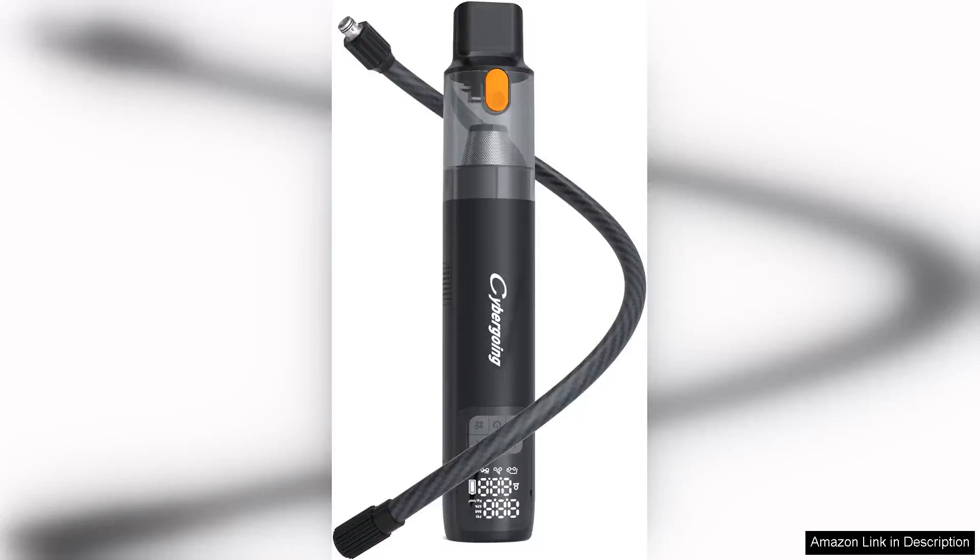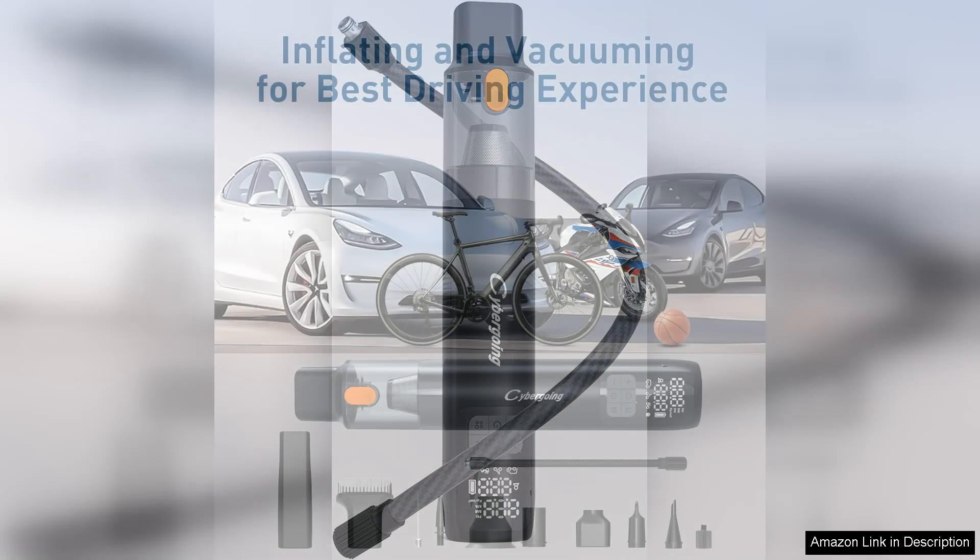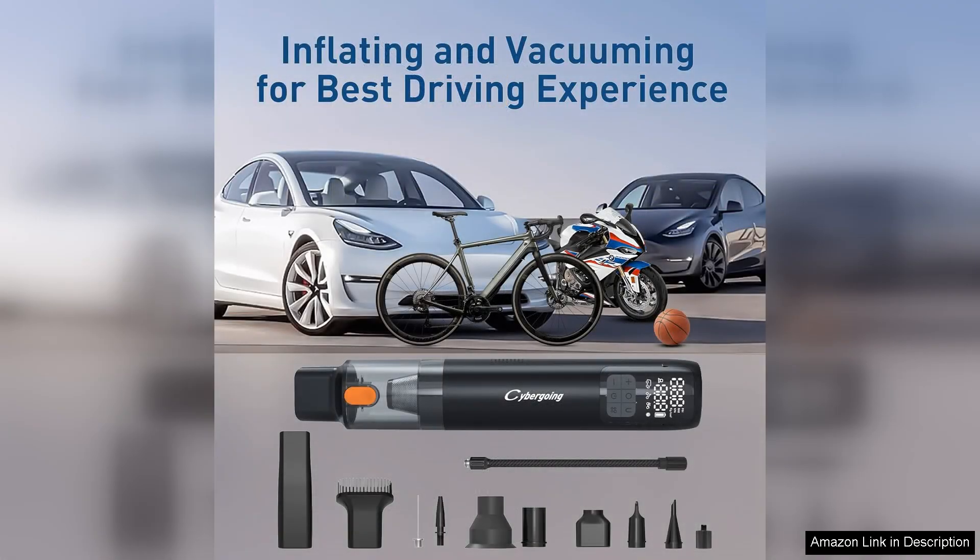The Tire Inflator Portable Air Pump and Handheld Car Vacuum is a game-changer for anyone looking to maintain their vehicle with ease and efficiency. With a robust maximum pressure of 150 PSI, this compact air pump can inflate tires quickly, making it perfect for emergencies or routine maintenance.